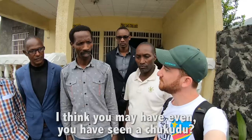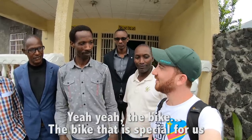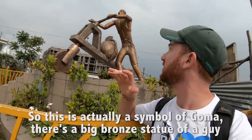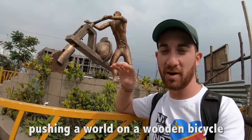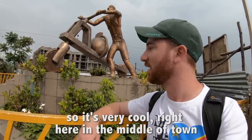You may have even seen the chikudu — the bike that is special for us. This is actually a symbol of Goma. There's a big bronze statue of a guy pushing a world on the wooden bicycle, right here in the middle of town.